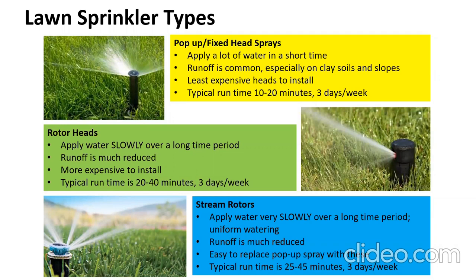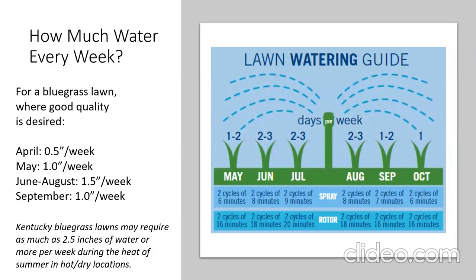Stream rotor heads significantly reduce runoff, produce bigger droplet sizes so wind doesn't blow water into the street as much, and are easy to replace — just swap the same brand head and adjust your watering times. A typical run time for these is about 25 to 45 minutes, three days a week. There's actually a better way to know how much to water than using these approximate times, which I'll show you shortly.